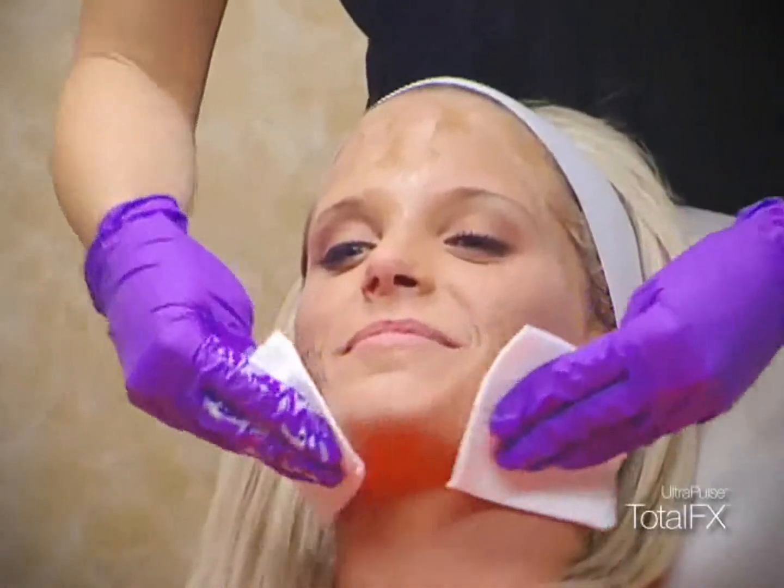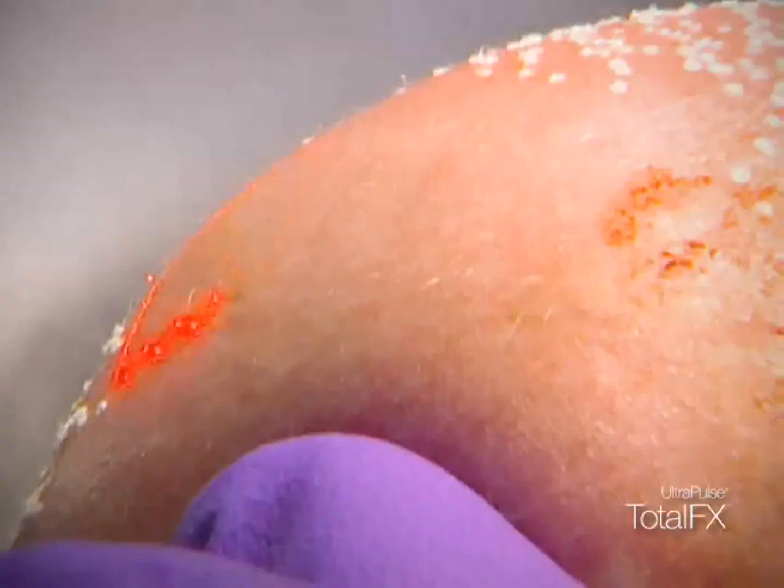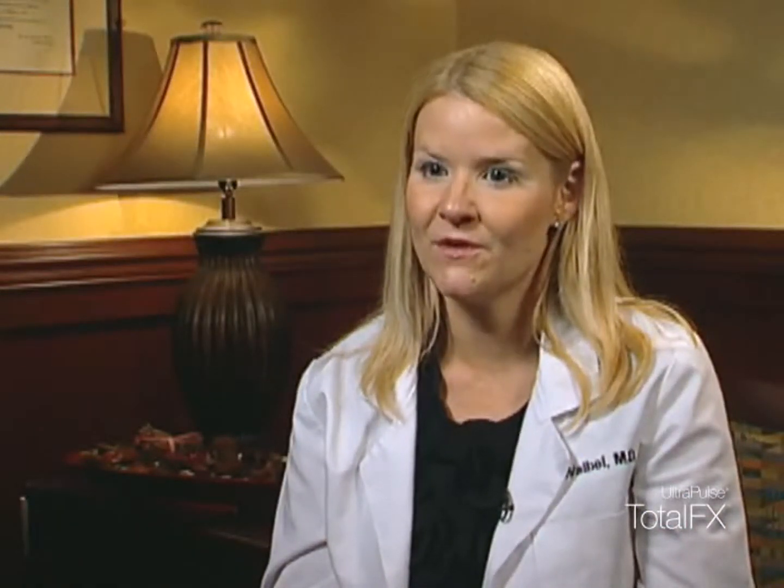We have discussed over several years the potential of using the Ultra Pulse laser for burns and scars. The Ultra Pulse is six times more powerful than any other laser out there. We realized that we have the potential to effectuate a real distinct improvement on burn scars. The laser procedure we're planning on using is the Luminous Ultra Pulse Total FX.